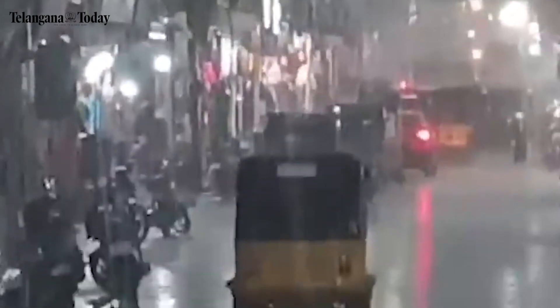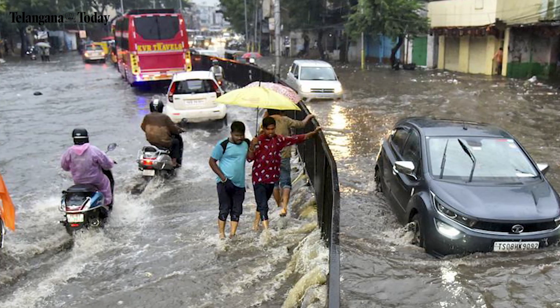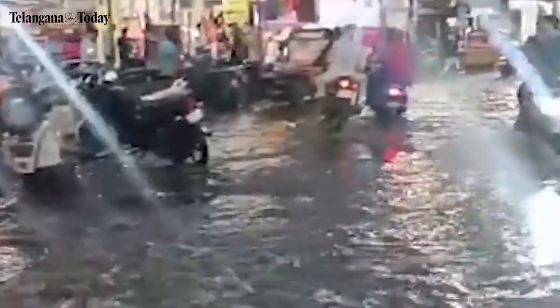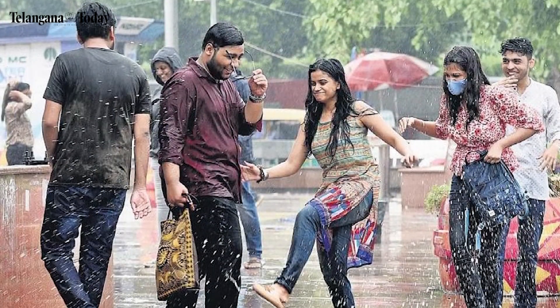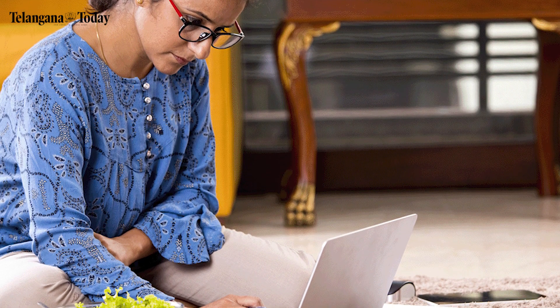Waterlogged roads are inevitable in major cities. The recent rainfall in Hyderabad also flooded many roads, which led to traffic snarls. As road connectivity took a serious hit, the government declared holidays for educational institutions and many companies were forced to get back to work from home.